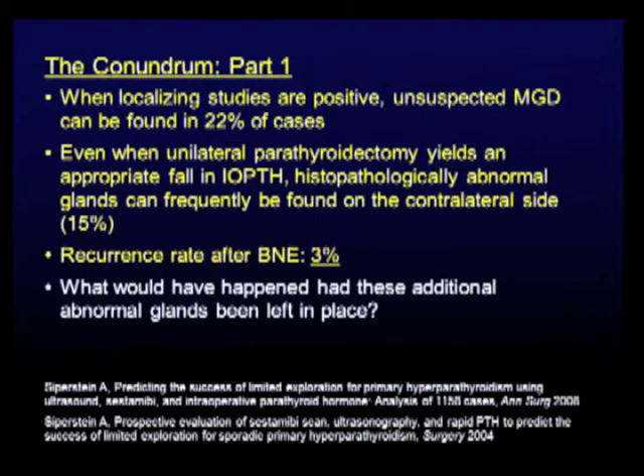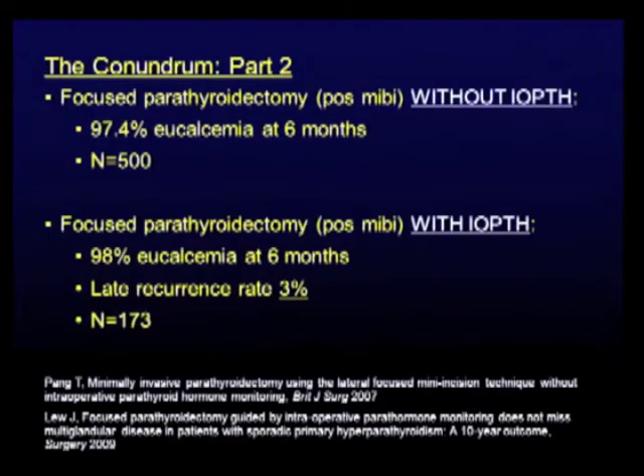What would have happened if those additional abnormal glands had been left in place? We can't answer that in Cleveland because all those second glands have been removed. So we fly to Australia. Lee Delbridge's group: for a positive imaging patient, they remove one gland and close — no IOPTH, straight to the recovery room. In focused parathyroidectomy with positive imaging and no IOPTH, success rates are superb: 97.4%. You can't argue with that. Big study.